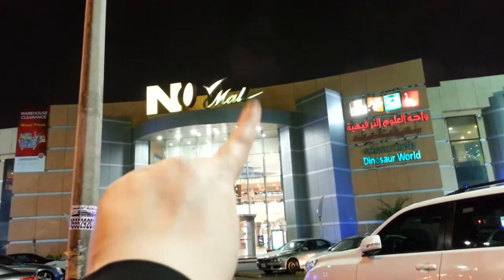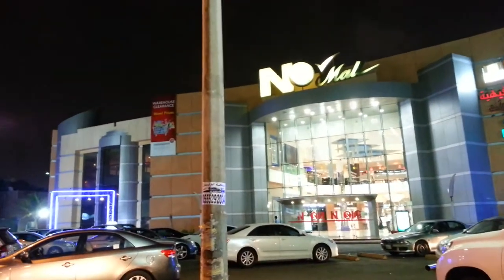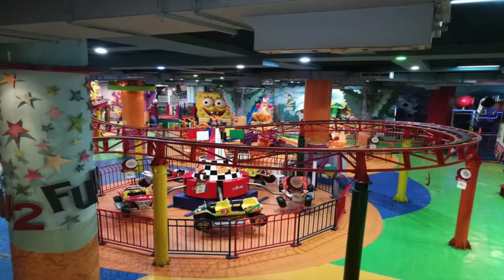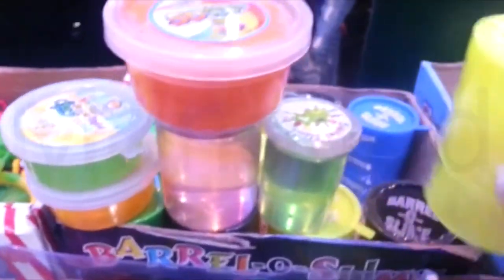So, here we are at N2 Mall right in front of Gift Basket. I did a video of Gift Basket Shop. So, let's go in. There are many kiosks that you can find in the food court. This is actually in the play area. You have to get yourself there.